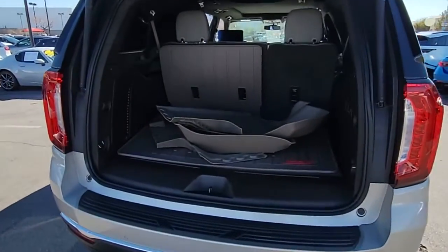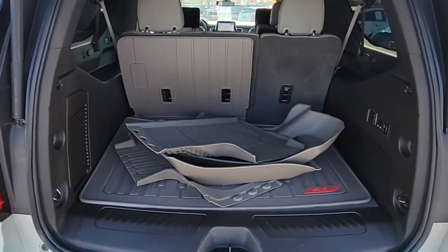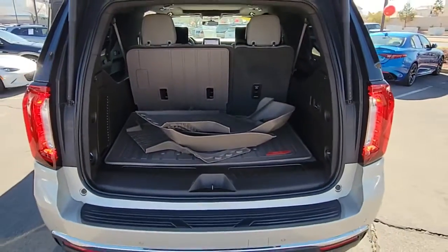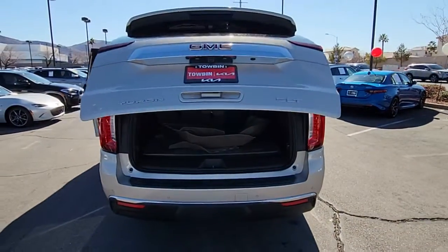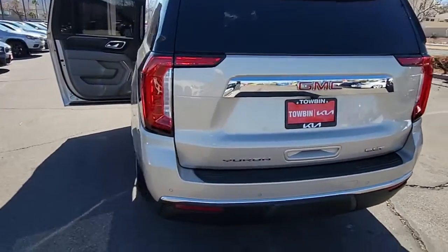Impressive towing capability, supersized cargo space, and a host of options that let you build the adventure machine of your dreams. Bold good looks and the advantages of an extended wheelbase are yours in this full-size, family-focused SUV.